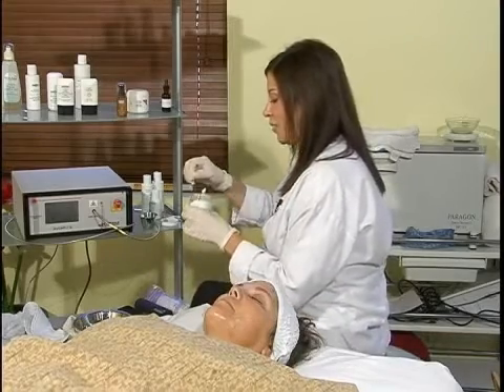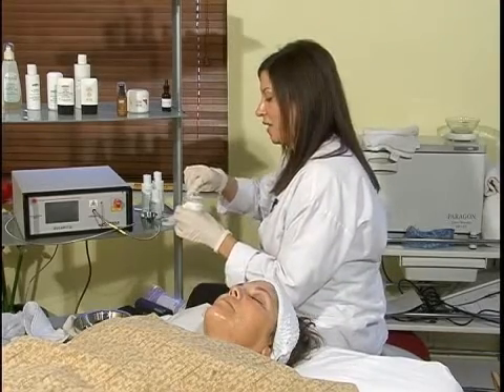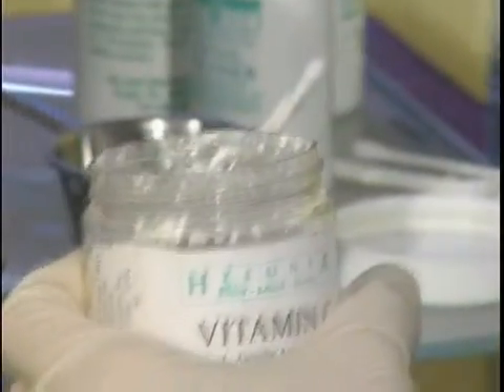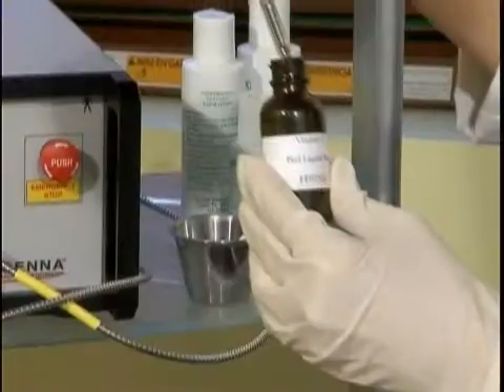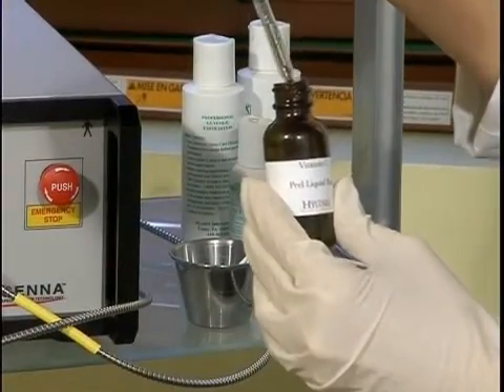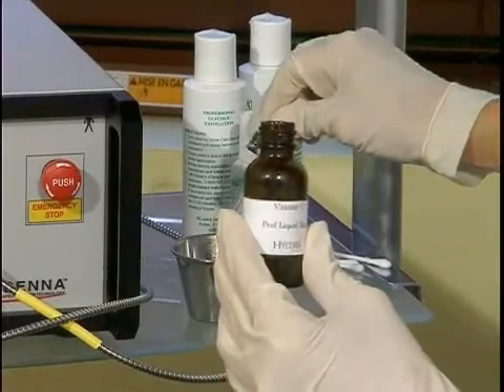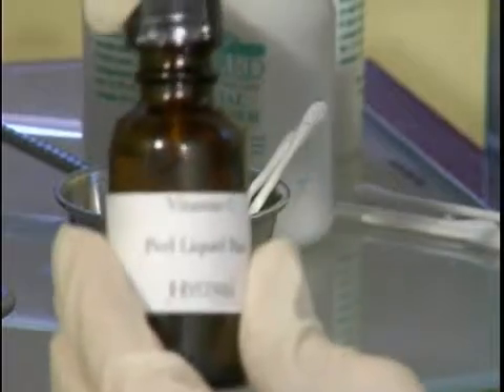Right now I'm going to mix up a chemical peel for the vitamin C. What you want to do is use 1/3 teaspoon — I'm pretty much eyeballing it — that's the powder form of the vitamin C. Then you're going to take the liquid, which is the base, and you're going to drop three dropper-fulls. So it's 1/3 teaspoon and three dropper-fulls — that's how we remember it.